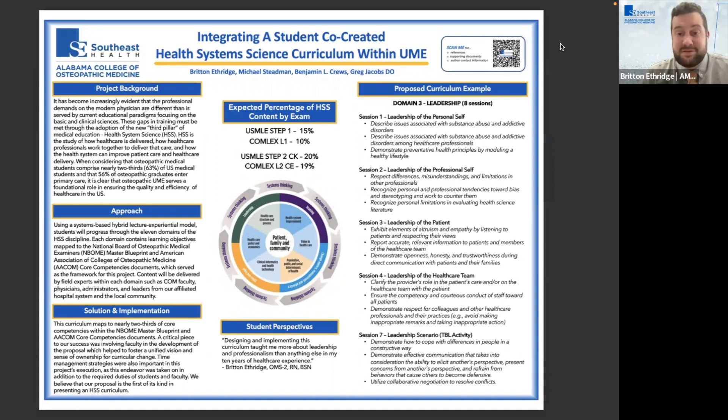We also found it interesting that Step 1 is about 15% specific to HSS, as well as COMLEX — the osteopathic licensure exam — at 10%. And it's even more so for the second step within allopathic and osteopathic licensure credentialing. At our school, we have a course called the Foundations of Modern Health Care, which attempted to cover some of these topics, but because the field is so rapidly developing, it had kind of been left behind.